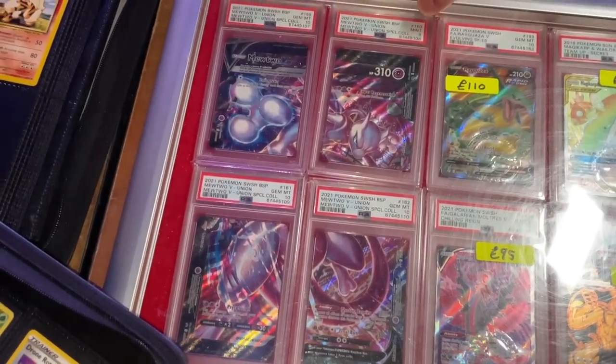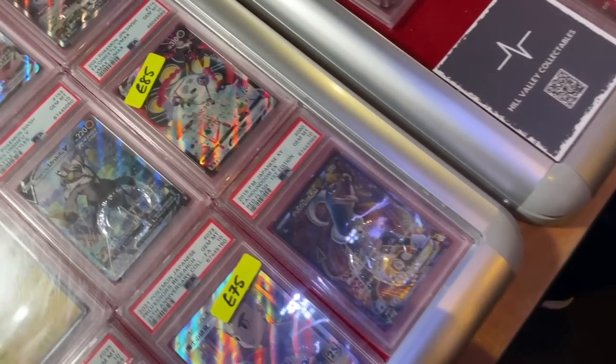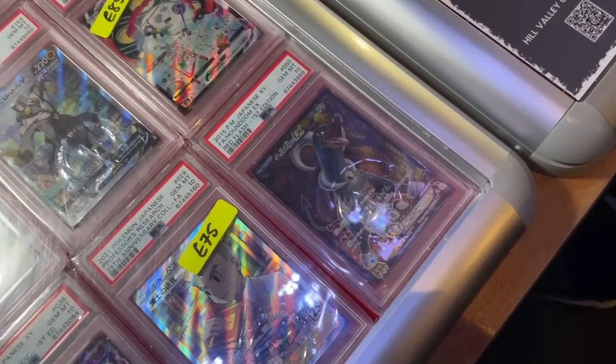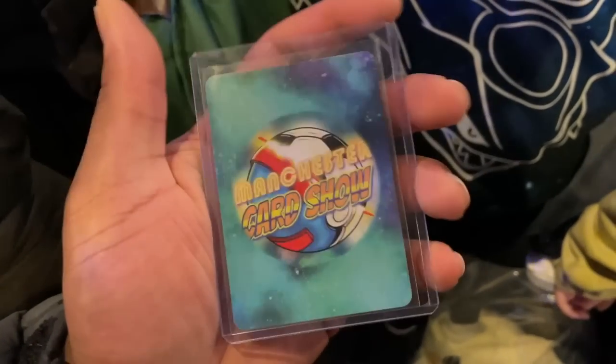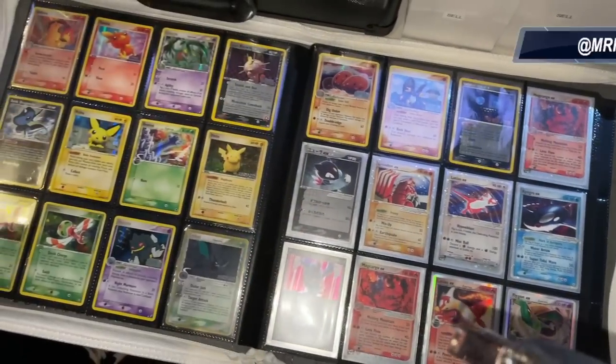The PSA 9 price on this is 250. It's one of those older cards you don't really see comparatives for. I also got this event promo card - look at that, it's the card show logo with a Beedrill on it. Really nice to get a show exclusive promo.